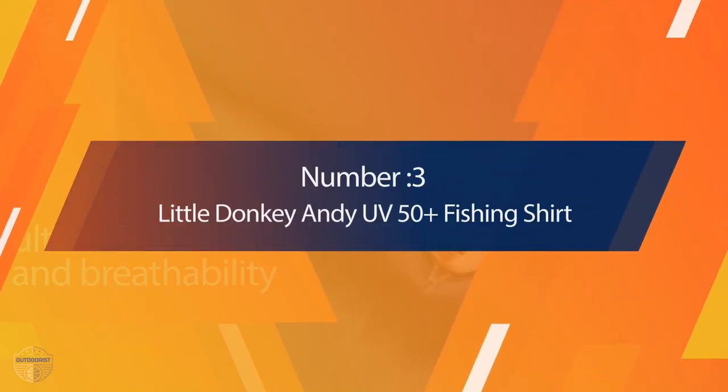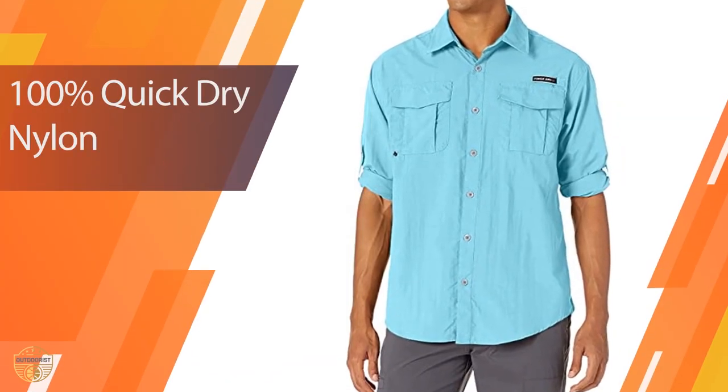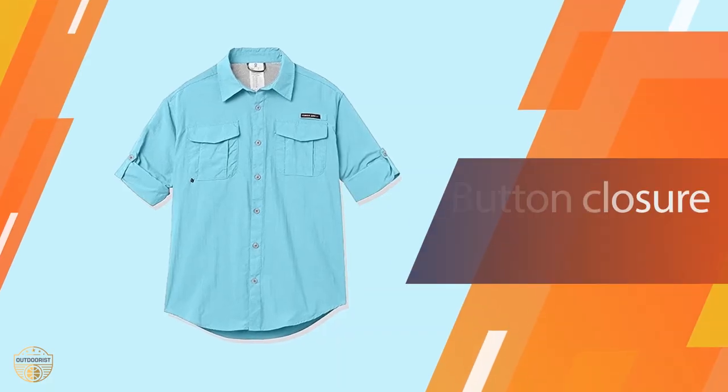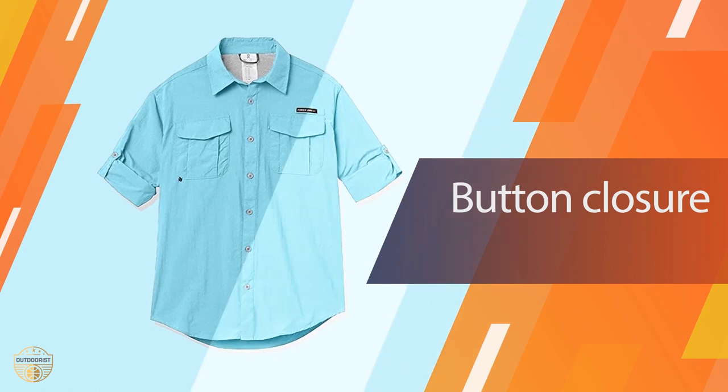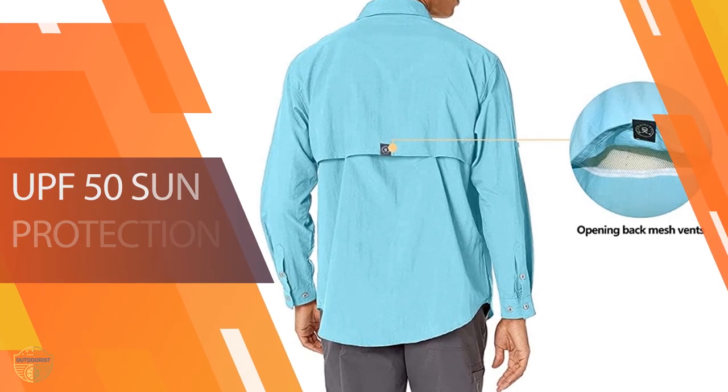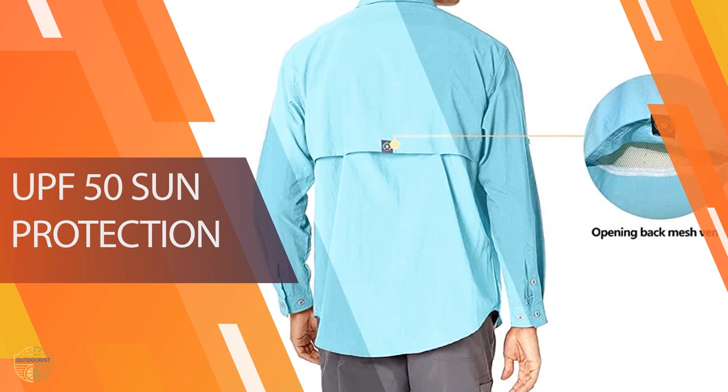Number 3. Little Donkey Andy UV 50 Plus Fishing Shirt. The Little Donkey Andy UV 50 Plus is an excellent choice for the fisherman who needs a shirt that offers sun protection and can be worn in the water while fishing. It's a versatile shirt for all types of outdoor activities including surfing, hiking, camping, and other beach adventures.